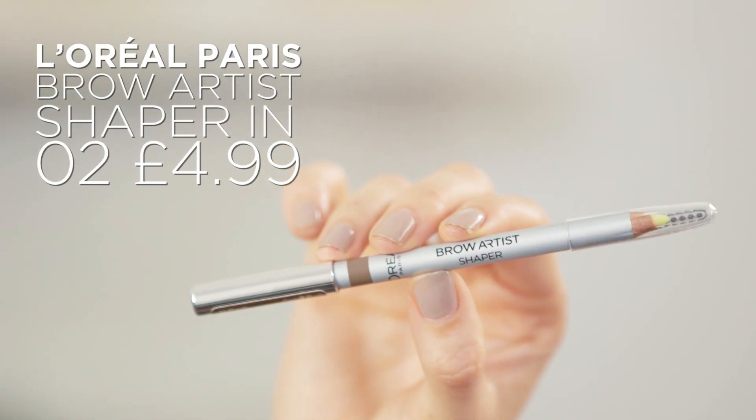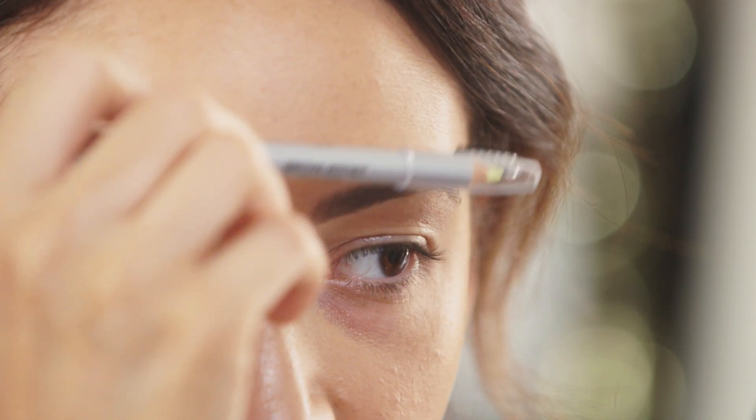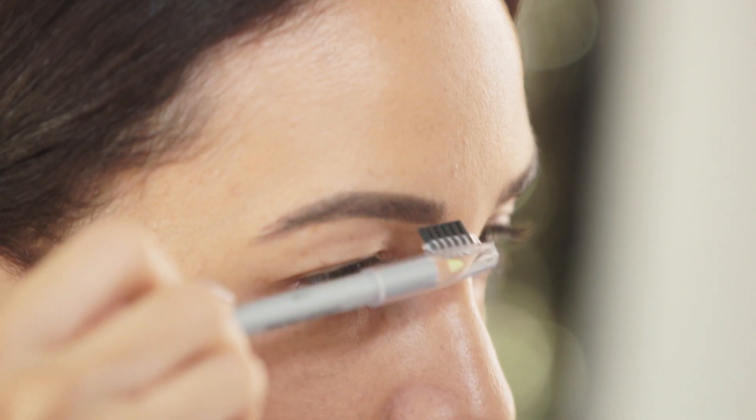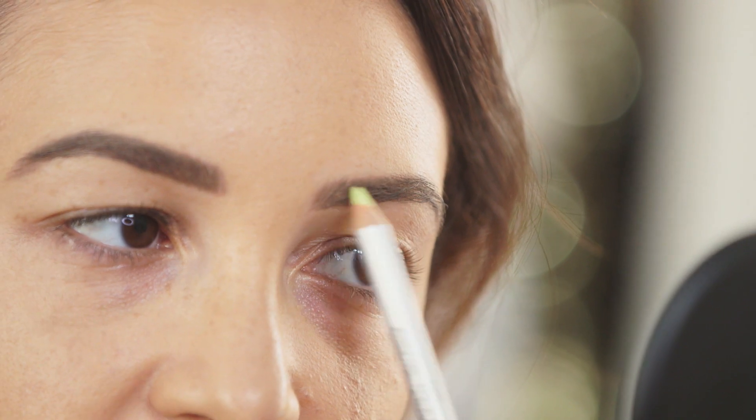Next up, I'm going to fill in my brows using the L'Oreal Paris Brow Artist Shaper. After filling them in, I'm going to use the brush on the other end just to get everything where it's meant to be. And finally, going over it with the wax end of the pencil — this is just going to set everything to make sure it doesn't move.